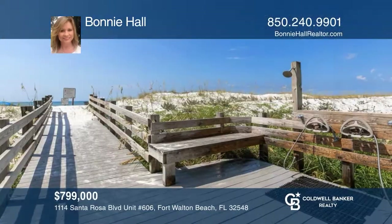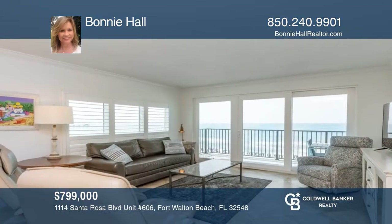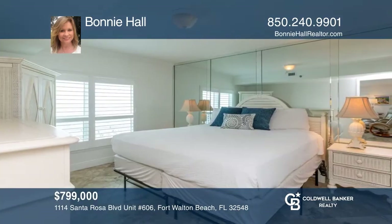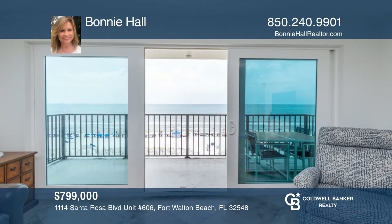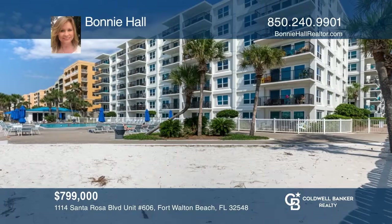See this spacious condo with a view of the Gulf of Mexico. The open floor plan has been updated with low maintenance travertine flooring throughout. The kitchen offers granite countertops, stainless appliances, and spacious bar. Comfortably sleeping eight people and being sold fully furnished. See it today with Bonnie Hall.